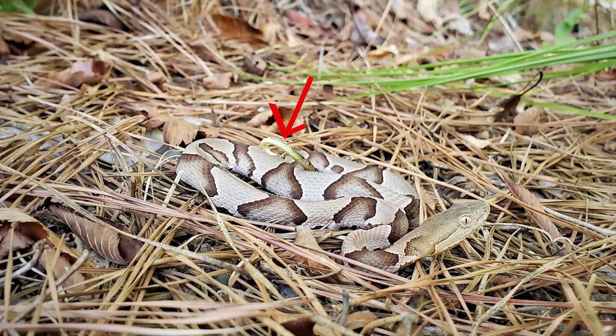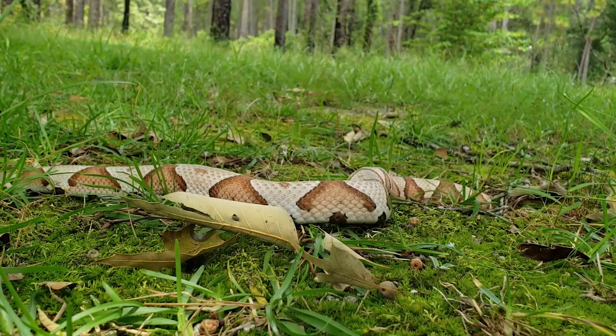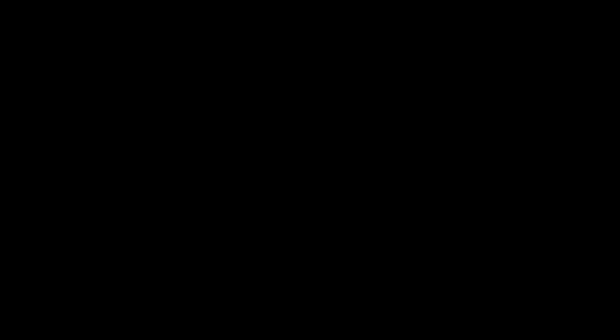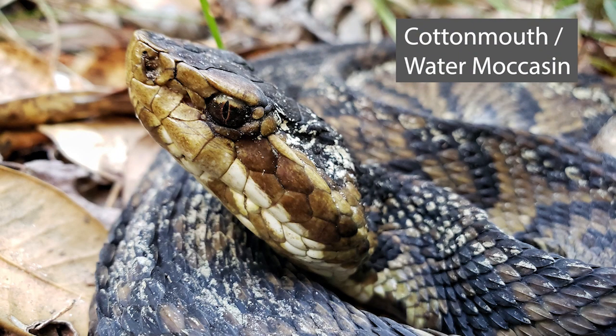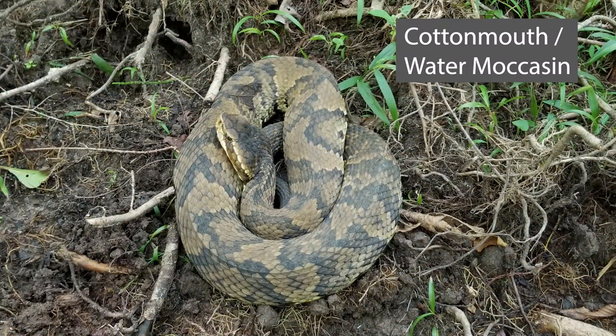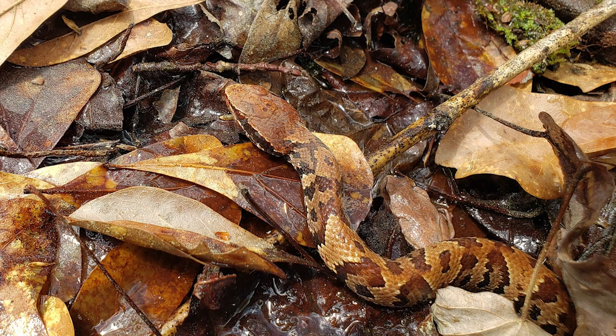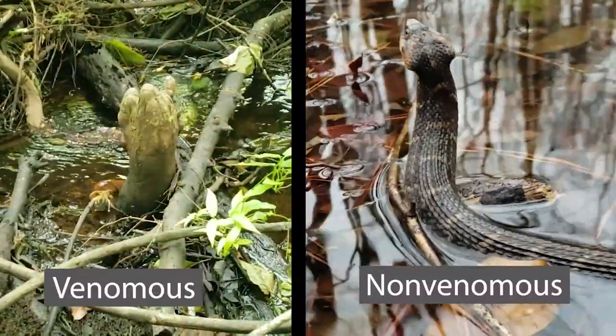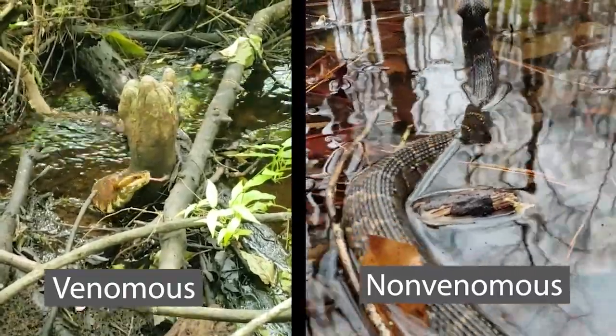Juvenile copperheads have a yellow-tipped tail that they will use as a lure to help capture their prey. Research has shown that a protein in copperhead venom has slowed certain cancers from growing in mice, though this has not gone to human trials at this time. The last venomous snake found in our area is hated by many people and often misunderstood: the cottonmouth, or water moccasin, is a semi-aquatic, heavy-bodied snake. These snakes are often seen basking on logs, rocks, or branches at the water's edge, and are often confused with non-venomous water snakes.